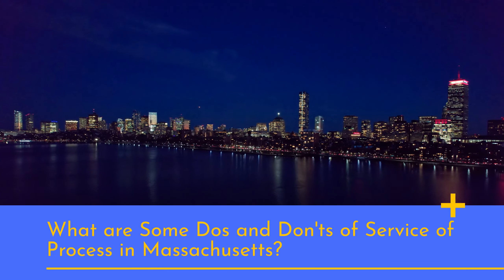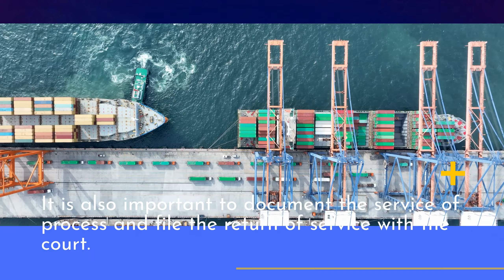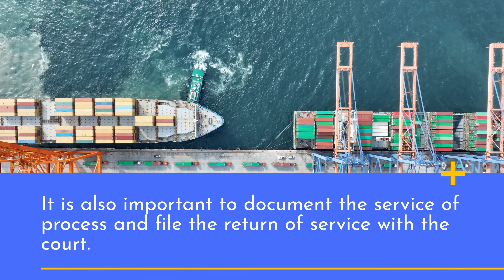What are some do's and don'ts of service of process in Massachusetts? It is also important to document the service of process and file the return of service with the court.